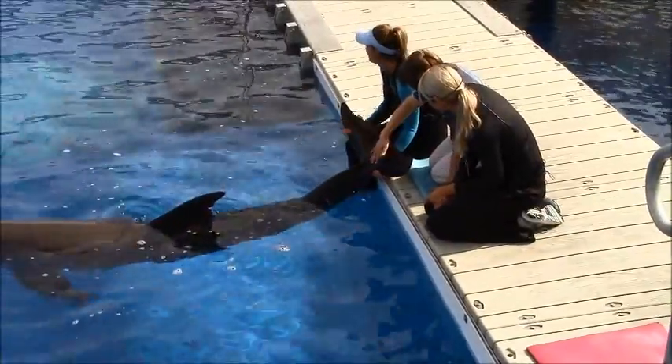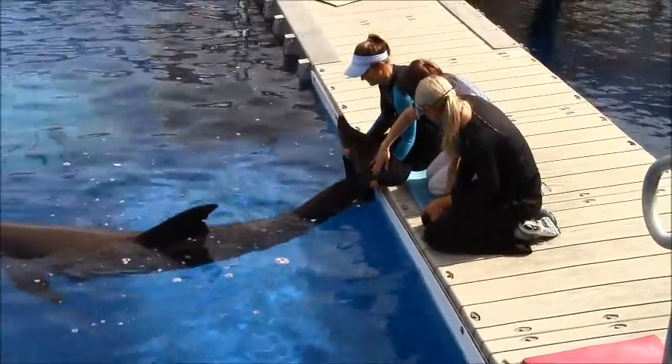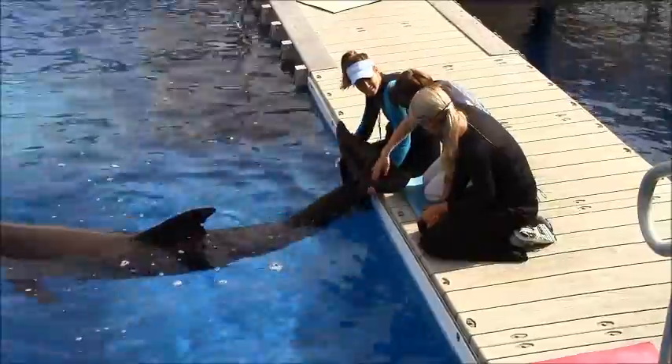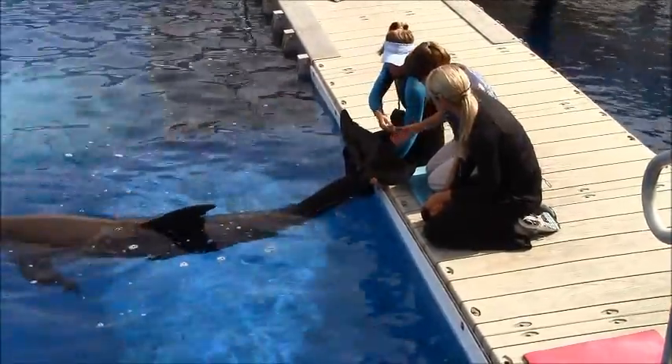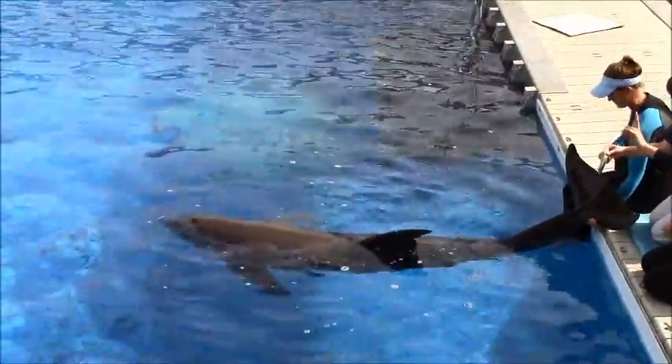How can we tell Sebastian he did such an excellent job so he'll want to do this again in the future? Maybe we can give him a fish? All right, so Caitlin is going to hand you a fish. But before you toss it, hold it up nice and high so everyone in the crowd can see.